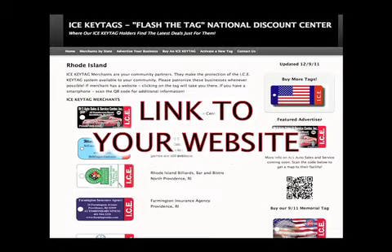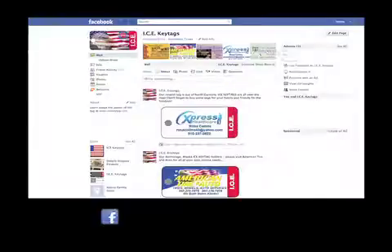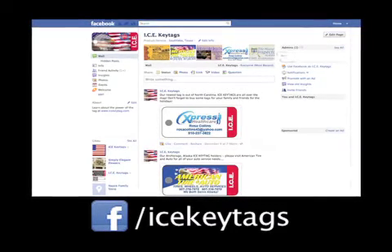In our national directory, we will promote your business, link to your website, and give you the incredible opportunity to offer flash-the-tag specials and promotions to all tag holders across the country. Your new ICE Key Tag will also be introduced to the world on our highly visited Facebook page.